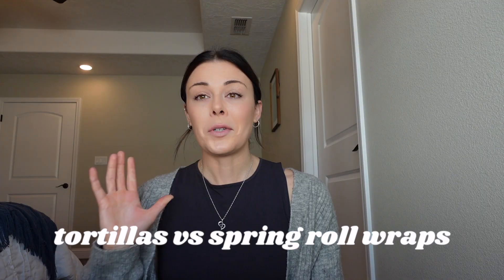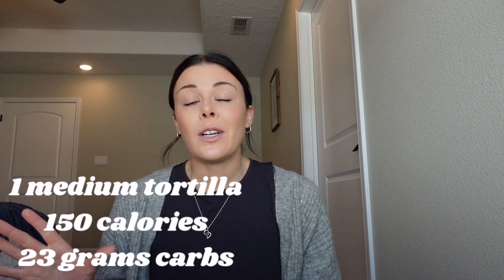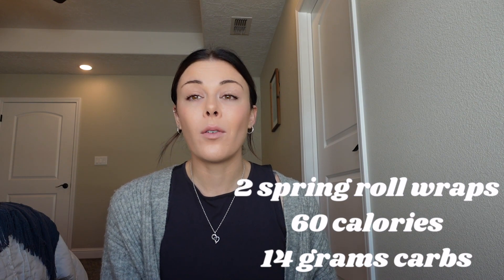Number three: tortillas versus spring roll wraps. A normal medium-sized tortilla is about 150 calories and 23 grams of carbs. Compared to two spring roll wraps — one serving — that's about 60 calories and 14 grams of carbs. These are all items I eat regularly, and you can check out more recipes using these on my Instagram or in some of my YouTube videos.